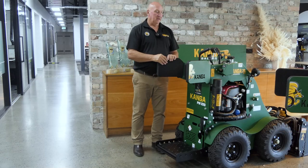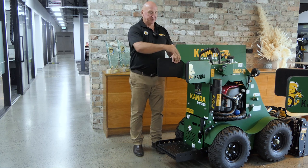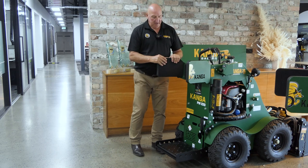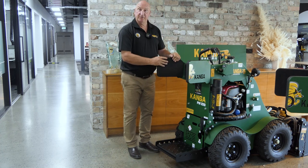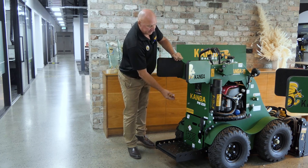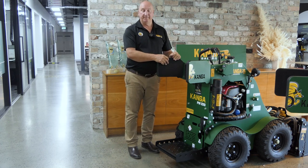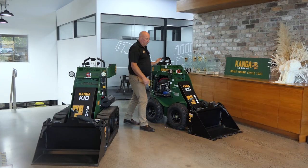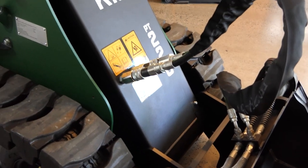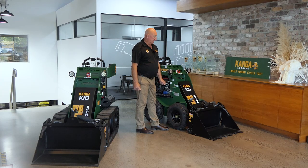Around the back of the loader, what you're looking at here is the operator capsule, which gives you side protection as well as stability and comfort while operating the loader. Just down behind this panel is where your battery is located — easily accessible. With the Kanga KID series you also have a handbrake, so if you need to park on an incline you can apply it. Up front where your attachments go — in this case it's got the four-in-one bucket on — you've got your QRCs or quick release couplings for easy and quick attachment of all your hydraulic accessories.